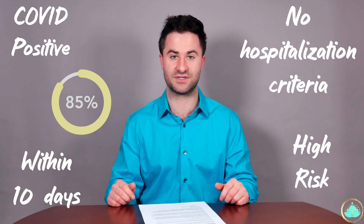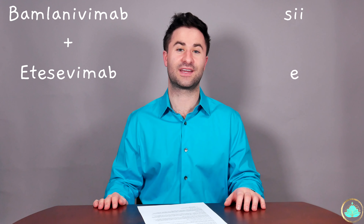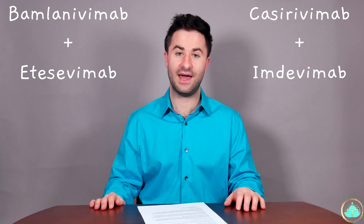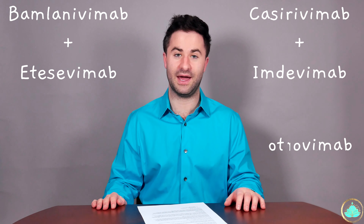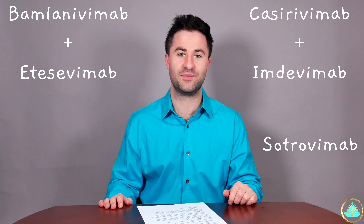Based on these criteria, if you are eligible to receive monoclonal antibodies, according to the studies, it'll reduce your risk of hospitalization by 85%. There are three different types of monoclonal antibodies to date. The first combo monoclonal antibodies are bamlanivimab and etesevimab. The second are casirivimab and imdevimab. And the third is citrovimab.